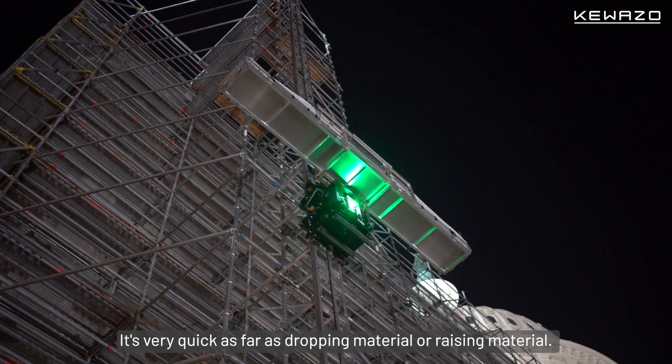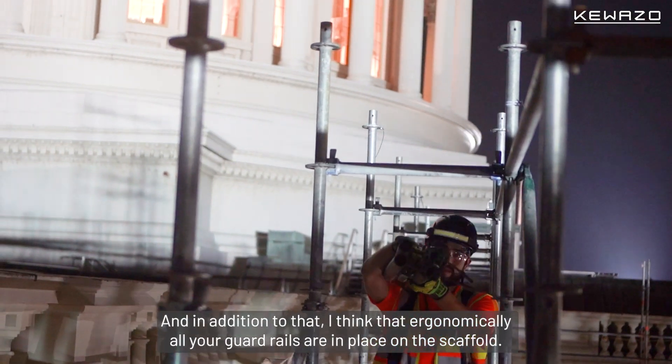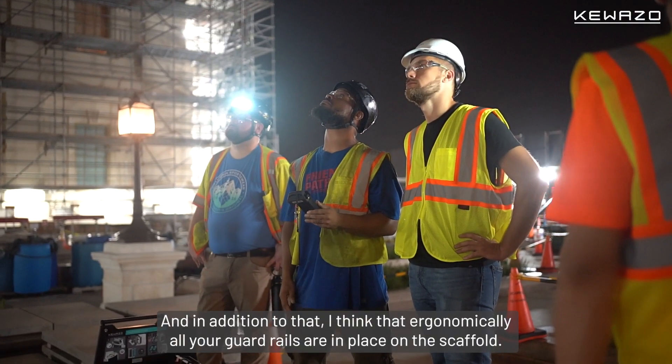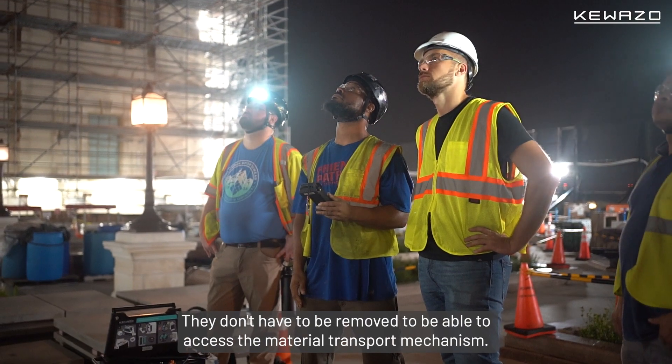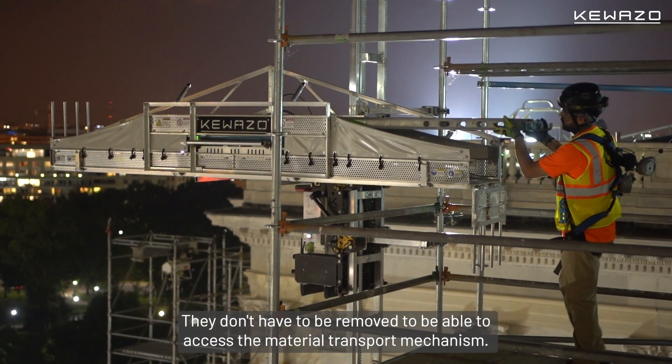It's very quick as far as dropping material or raising material. And in addition to that, ergonomically, all your guardrails are in place on the scaffold and don't have to be removed to be able to access the material transport mechanism.